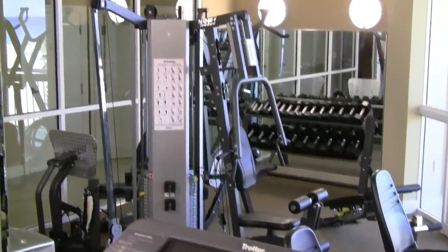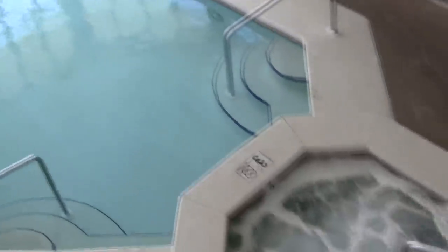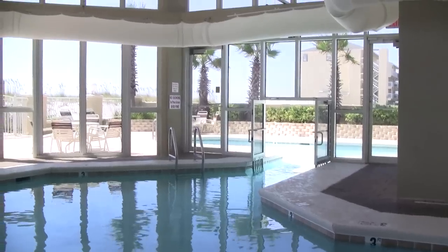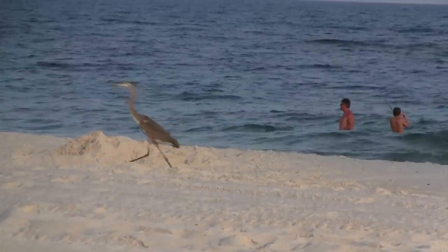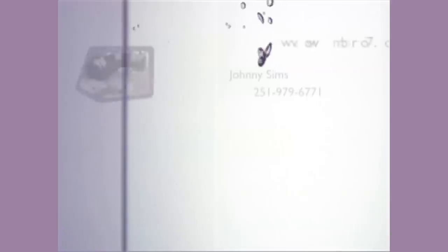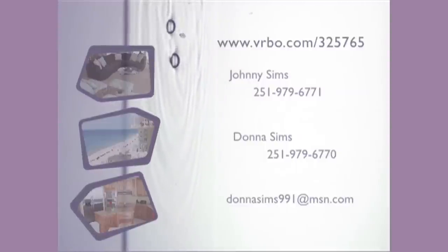Wait until you see this pool — it's an indoor-outdoor swim-through pool with a hot tub, perfect for relaxing. With world-class seafood restaurants and shops within walking distance and the most beautiful white sand beach on the Gulf Coast right outside your back door, this is a vacation you'll never forget. For more information or to book this beautiful condo, contact Johnny or Donna Sims.